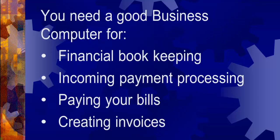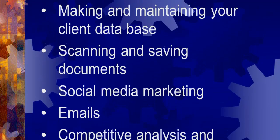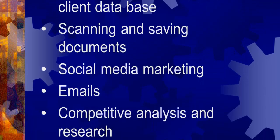You need a good business computer for financial bookkeeping, incoming payment processing, paying your bills, creating invoices, making and maintaining your client database, scanning and saving documents, social media marketing, emails, competitive analysis, research, and more.